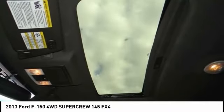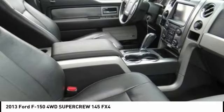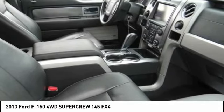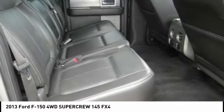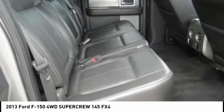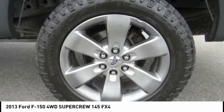Traction control. Gray 2013 Ford F-150 FX4 4WD, 6-speed automatic electronic, EcoBoost 3.5-liter V-6 DOHC 24V twin-turbocharged — recent arrival. Odometer is 3,377 miles below market average. 2013 KBB.com Brand Image Award winner.